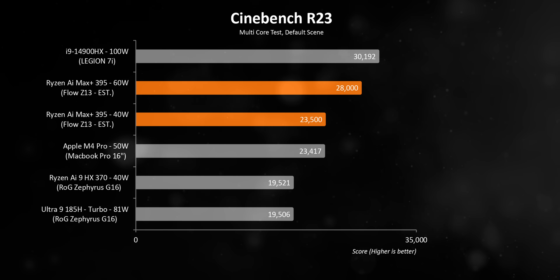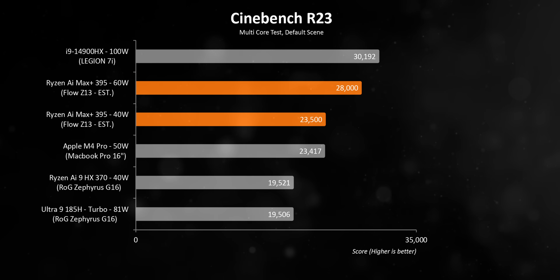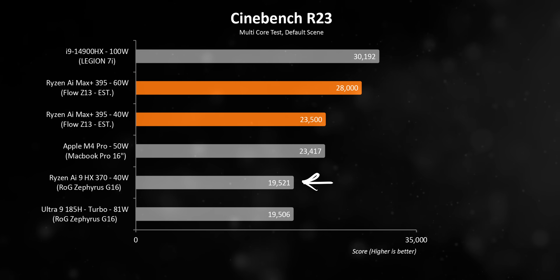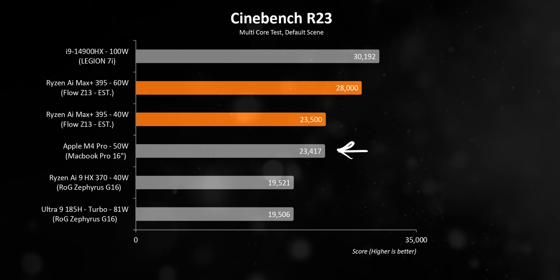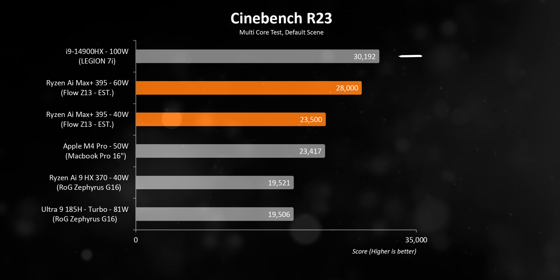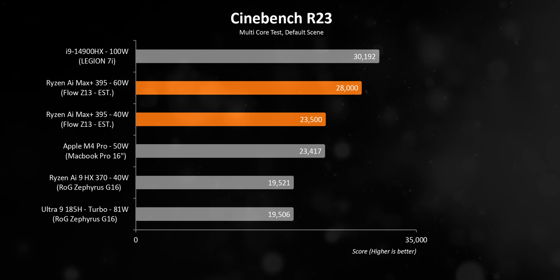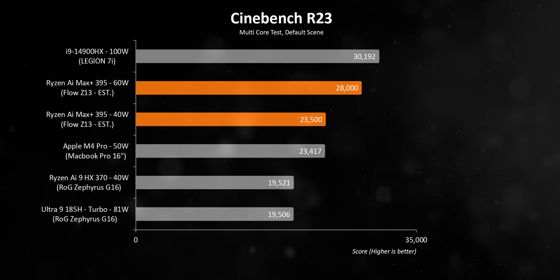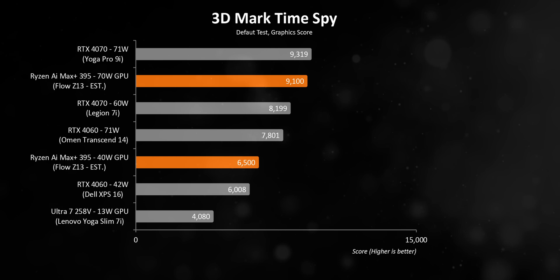On the CPU performance side, comparing against systems we've had here, a trend develops right away: because it has more processing threads, it runs circles around the HX370 while hanging pretty tight with the M4 Pro 14-core. To actually beat it, you'd need to look toward the gaming laptop side — the Legion 7i running its 4900HX at a crazy 100 watts in extreme mode. Remember, the Flow numbers are based on ASUS's own testing with very early firmware.